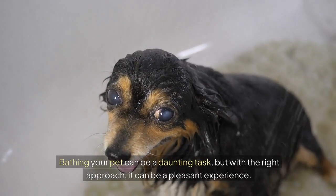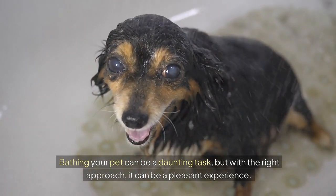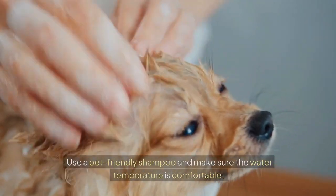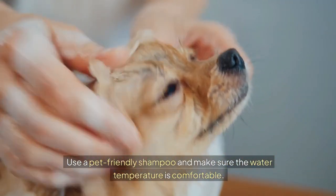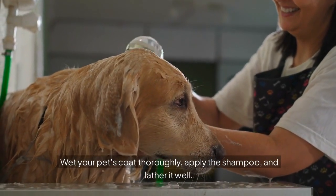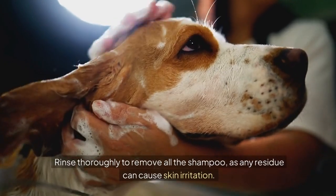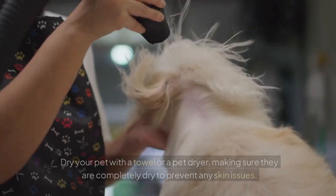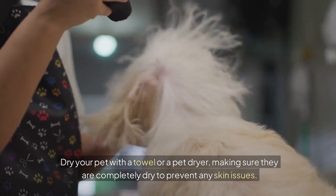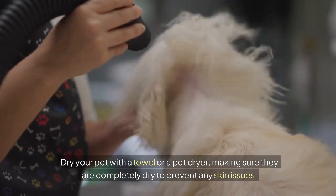Bathing your pet can be a daunting task, but with the right approach, it can be a pleasant experience. Use a pet-friendly shampoo and make sure the water temperature is comfortable. Wet your pet's coat thoroughly, apply the shampoo, and lather it well. Rinse thoroughly to remove all the shampoo, as any residue can cause skin irritation. Dry your pet with a towel or a pet dryer, making sure they are completely dry to prevent any skin issues.